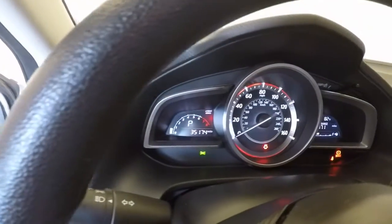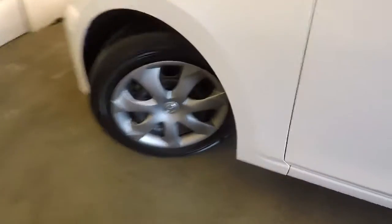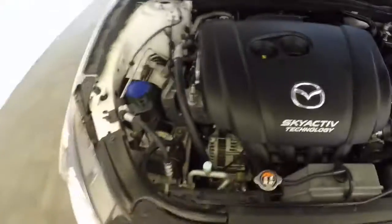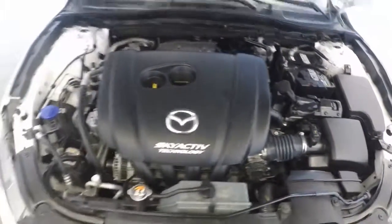Only has 35,174 miles. Wheels with decent tread. Nice SkyActiv engine, ticking away.